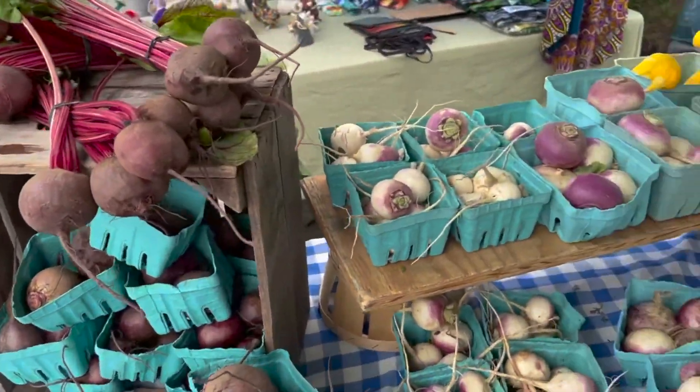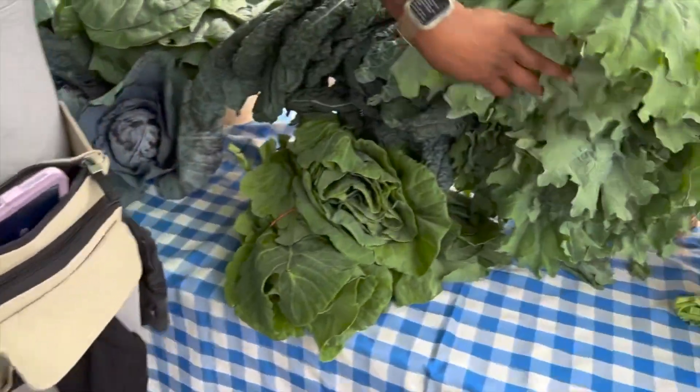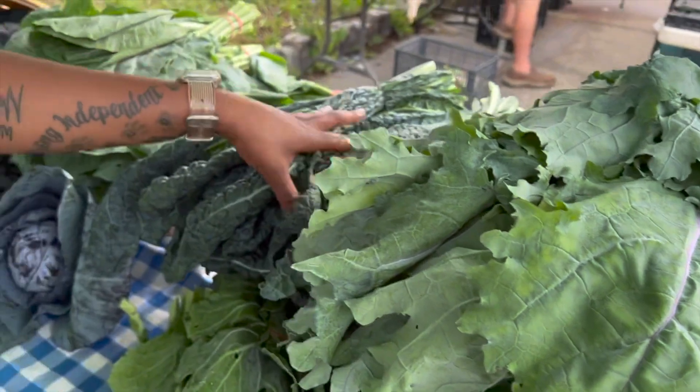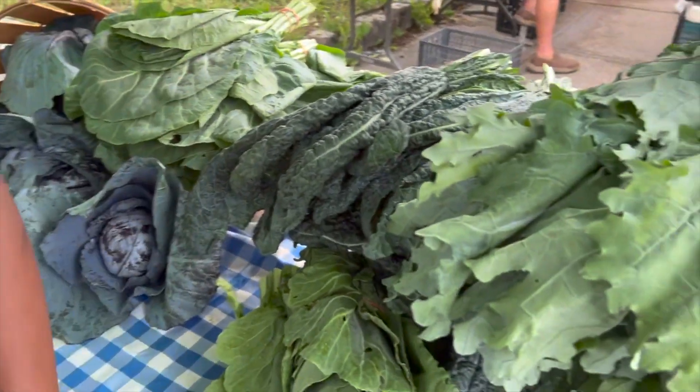These beets, as well as — we can come right on over here — this beautiful kale right here. This is red Russian kale, and we also have some more dino kale and some collards, and these all came from Strength to Love 2.